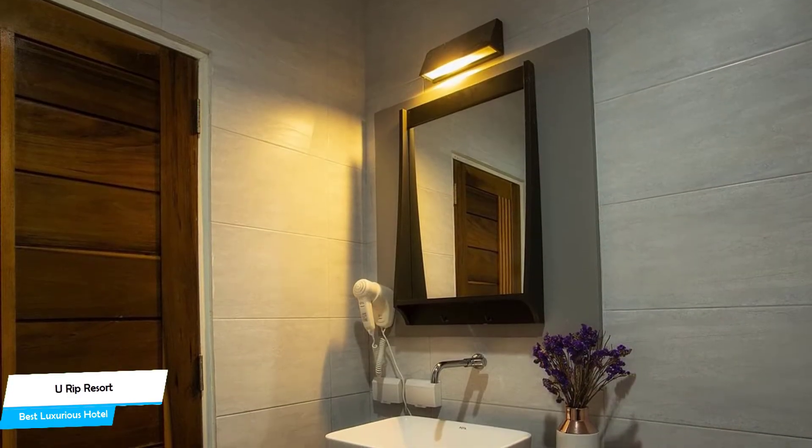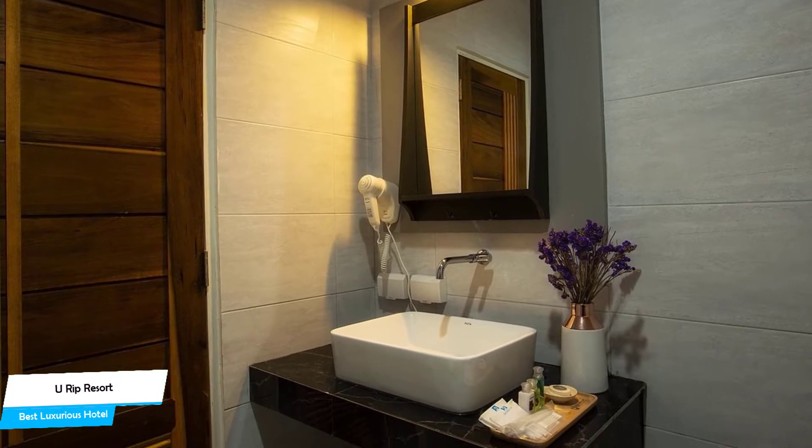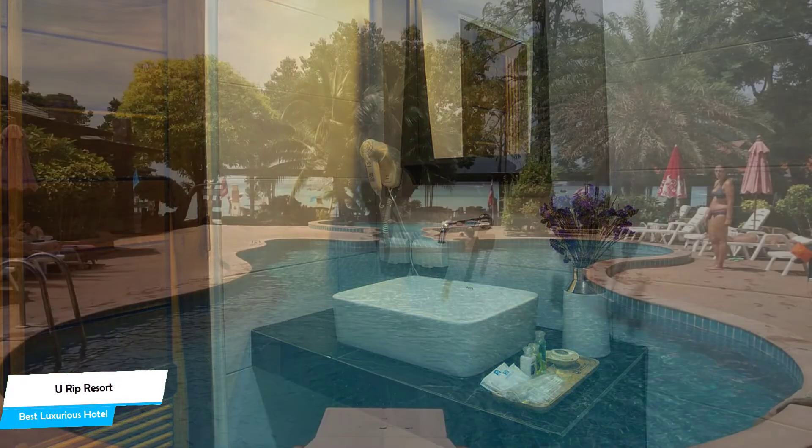Among other things, the hotel offers its guests free Wi-Fi, free breakfast, diving, baggage storage, pool, beach, children's activities, concierge, and more.